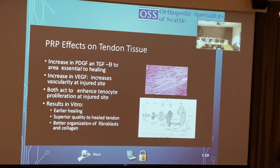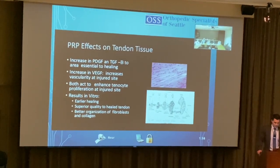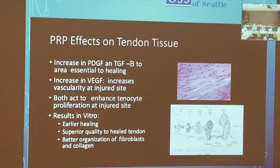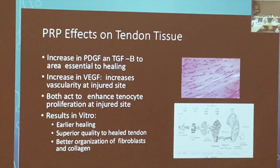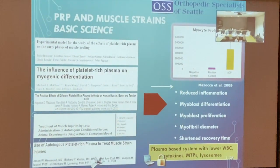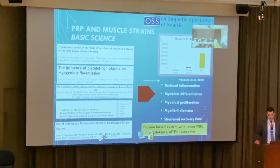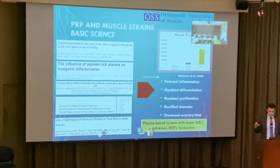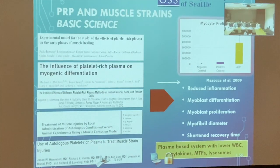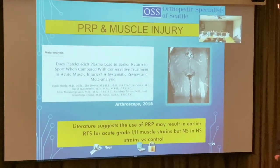PRP's effects on tendon tissue: it increases PDGF and TGF-beta, which are essential to healing; increases VEGF, enhancing vascularity at the injury site; and enhances tenocyte proliferation. In vitro, this suggests earlier healing, superior quality healed tendon, and better fibroblast organization. The ACP leukocyte-poor preparation shows much faster myocyte proliferation versus controls.